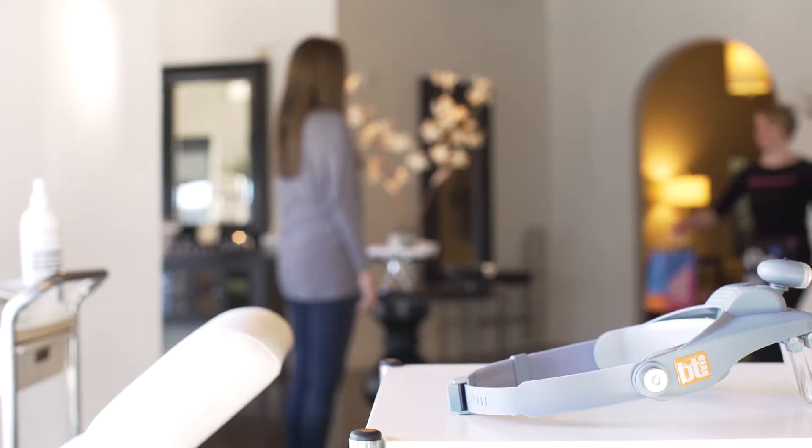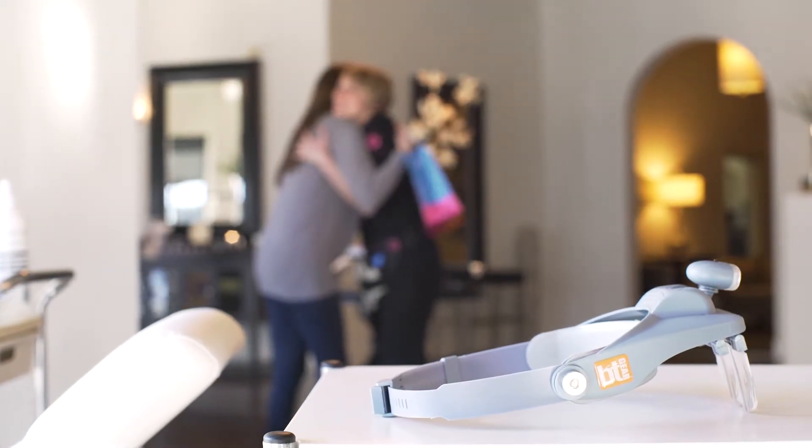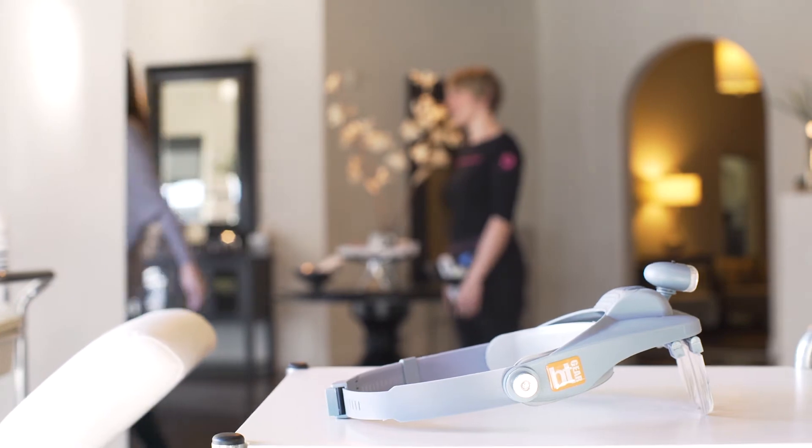Used by thousands of skin therapists worldwide, BT Vision is an essential part of your professional skincare kit.